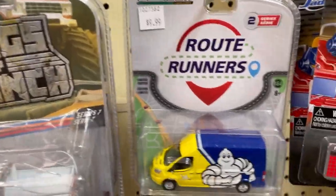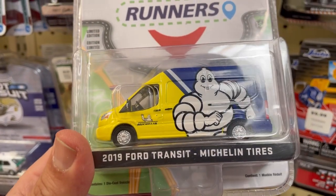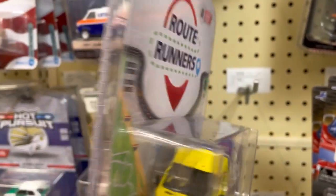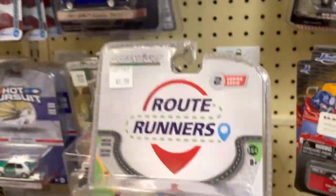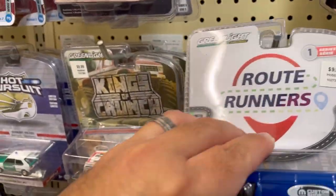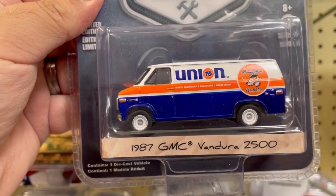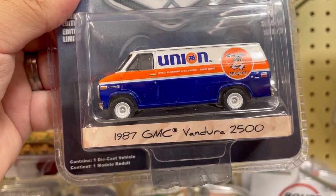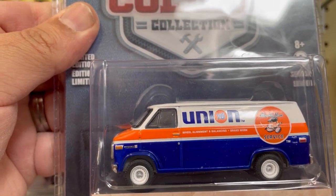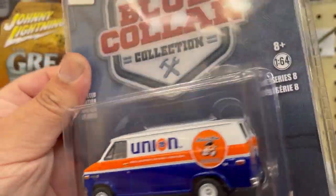Check this one out guys — I love Michelin tires. This is the 2019 Ford Transit with Michelin tire decals, very very cool. I'll put this one back. Now this one I'm definitely taking — check this one out guys, it's a 1987 GMC Vandura 2500. I'm a big fan of the Union 76 product so I'm definitely going to take this one.